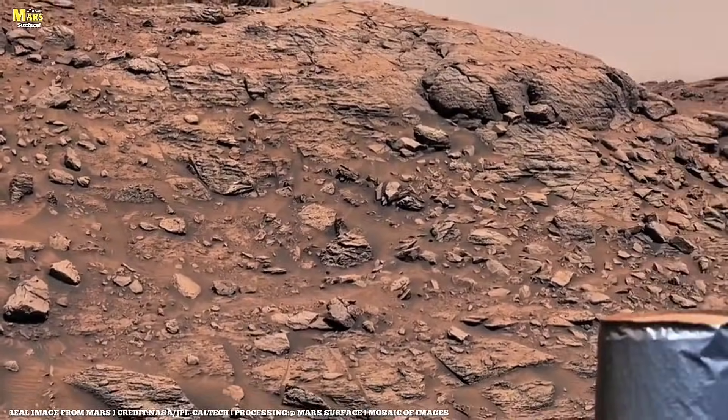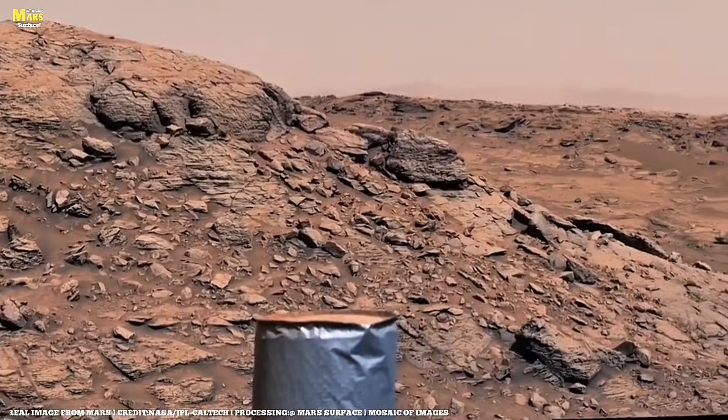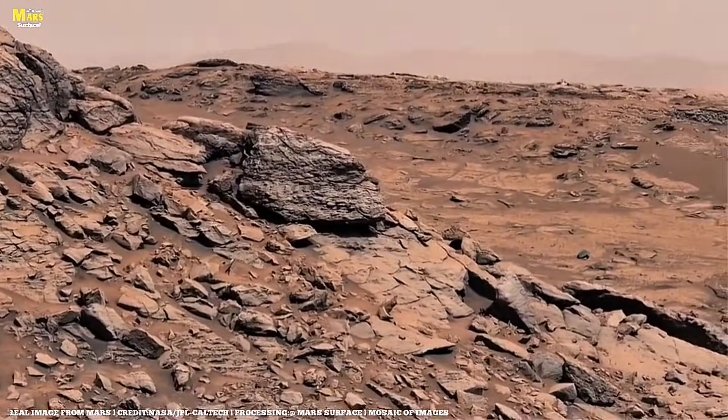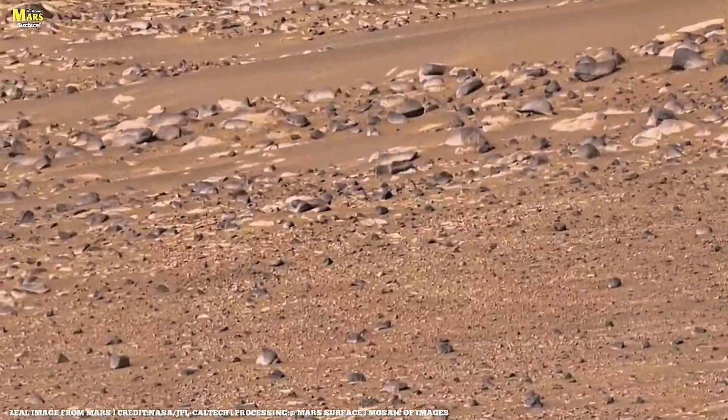A strong presence of olivine — a mineral associated with deep planetary processes and ancient volcanic activity — is detected. With analysis complete, the rover turns its attention back to the ridge, capturing a detailed mosaic of its layered structure.